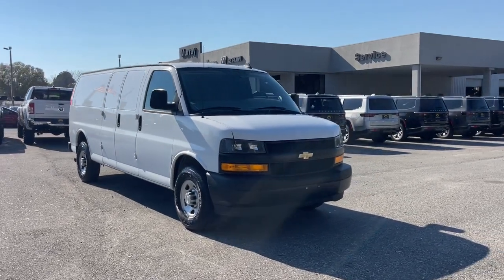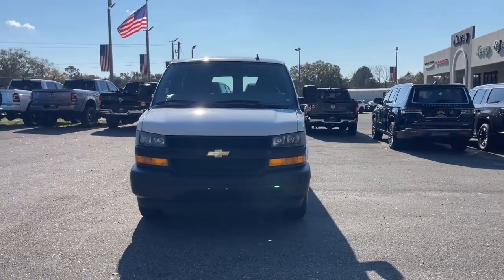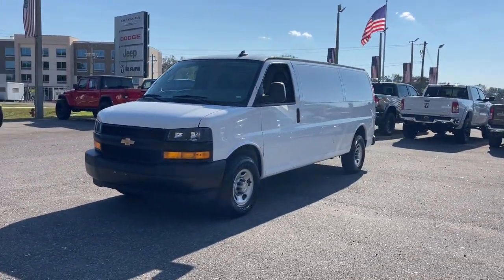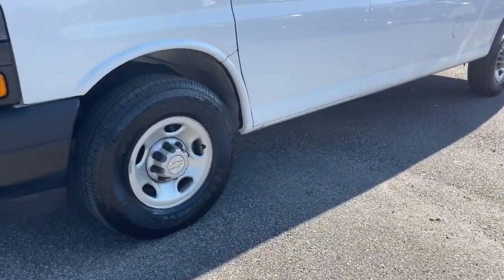Get into the 2021 Chevrolet Express. With less than 70,000 miles on the odometer, this vehicle stands out from the rest. Put your business at the forefront with this capable, well-designed Express.